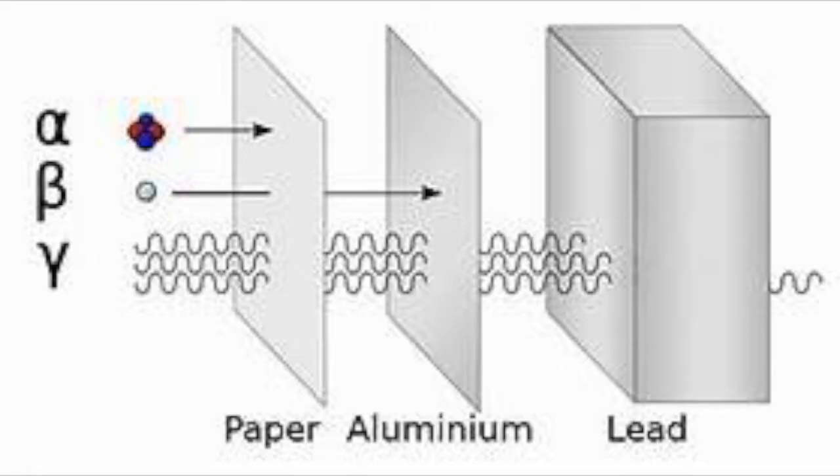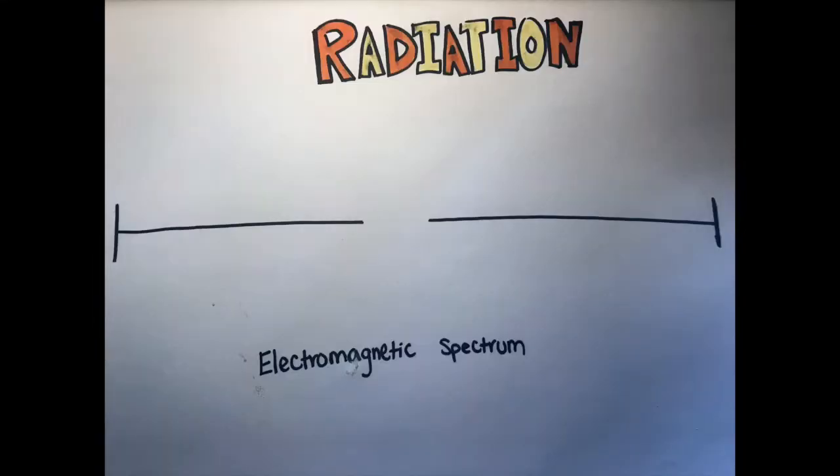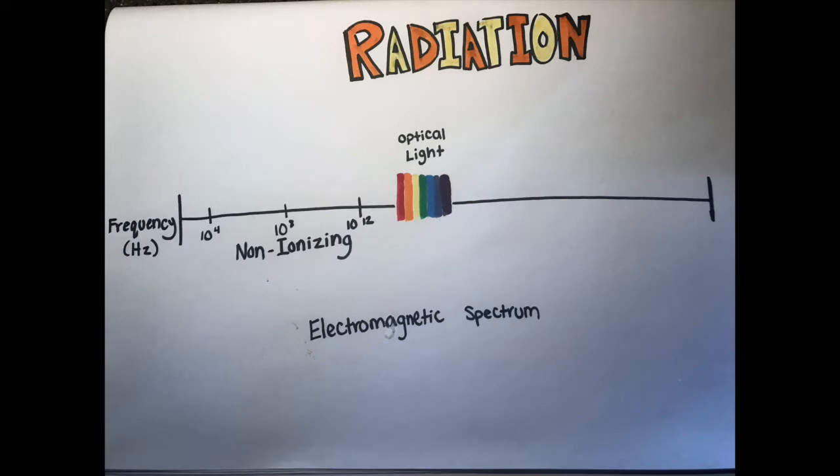By definition, radiation is the emission or transmission of energy in the form of waves or particles through space or through a material medium. All radiation falls on the electromagnetic spectrum, which includes visible light. Radiation with a longer wavelength and a lower frequency is to the left side of optical light, and it's called non-ionizing radiation.